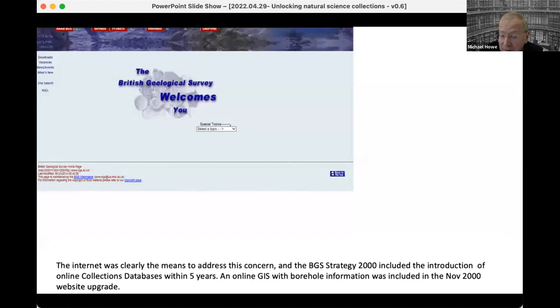The internet was a good means to address this concern. When I arrived at BGS in 2000, one of my drivers has been to make the collections more accessible. The BGS strategy at that point included the introduction of online collections databases within five years. We started with an online GIS with borehole information that was launched in November 2000.